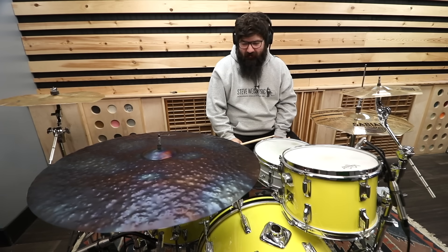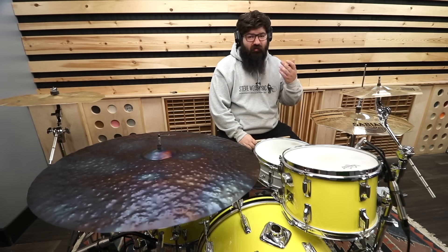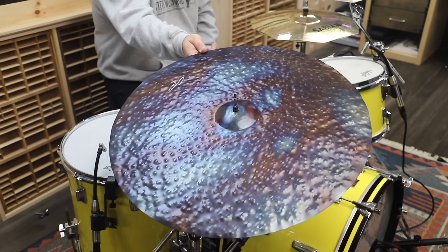I know the trend is to have really dry cymbals, so if you're trying to jump on that trend, this is the perfect cymbal for that.